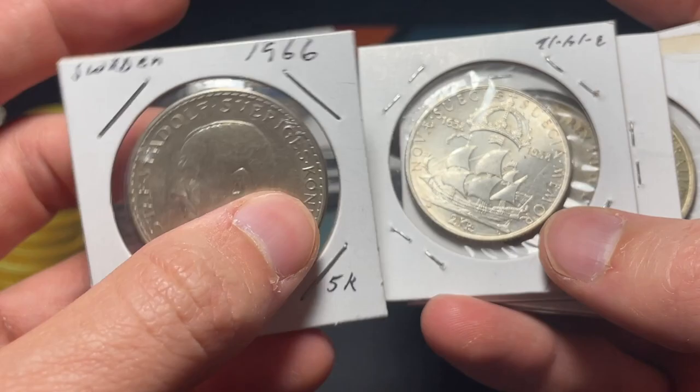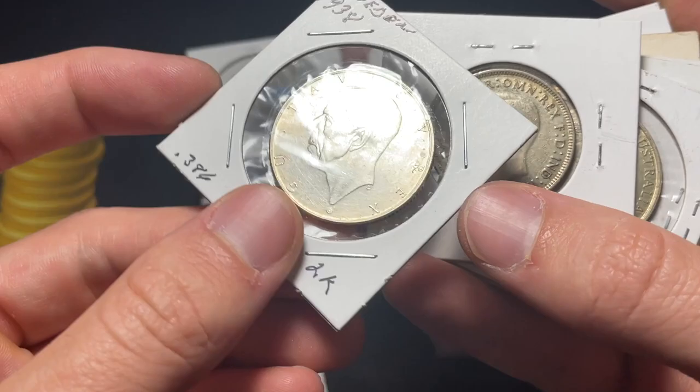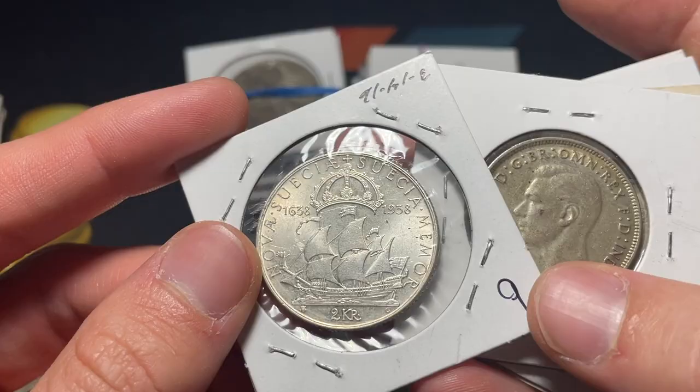Here's a Swedish, another 5 kroner, similar type. I really like this ship — it's a 1938, really neat two kroner coin. That's actually paired with a similar tercentenary 300th anniversary in the United States. I forget exactly which commemorative half dollar it is, but that's a really cool pairing there with some US coin history.